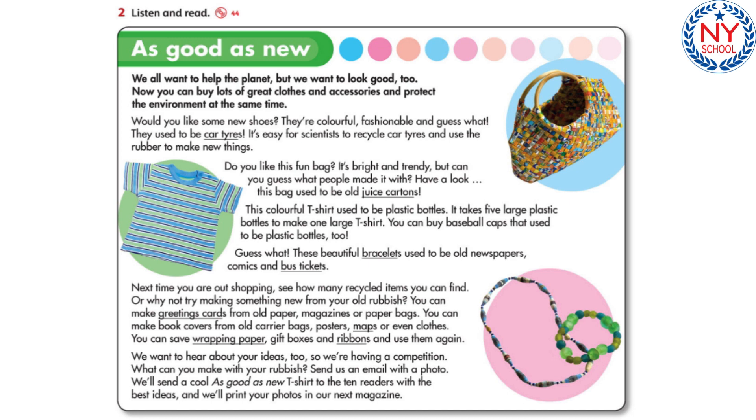We want to hear about your ideas too, so we're having a competition. What can you make with your rubbish? Send us an email with a photo. We'll send a cool, as good as new, T-shirt to the ten readers with the best ideas, and we'll print your photos in our next magazine.